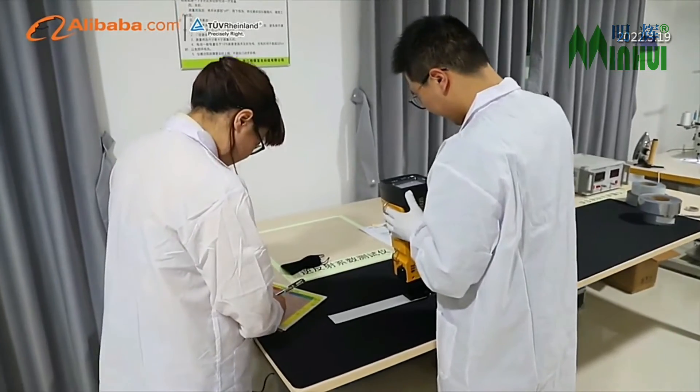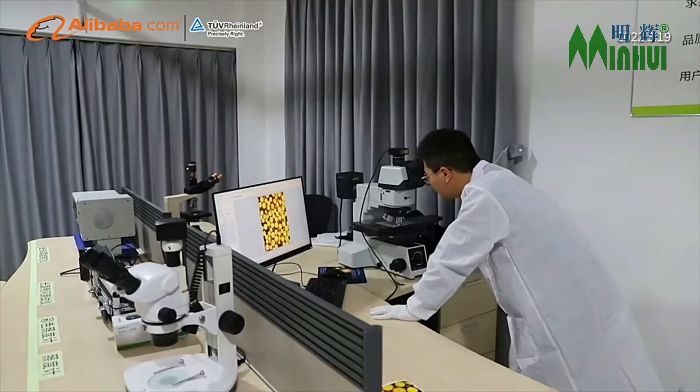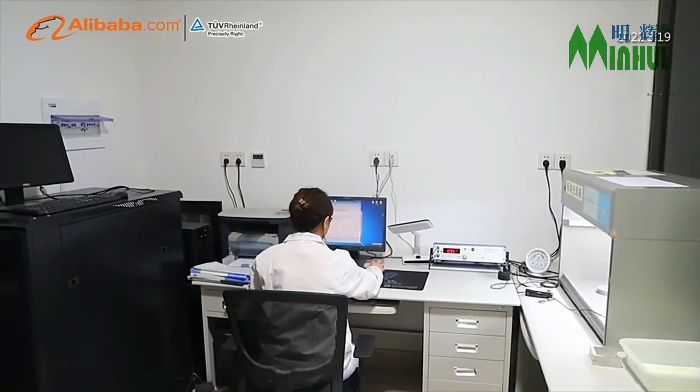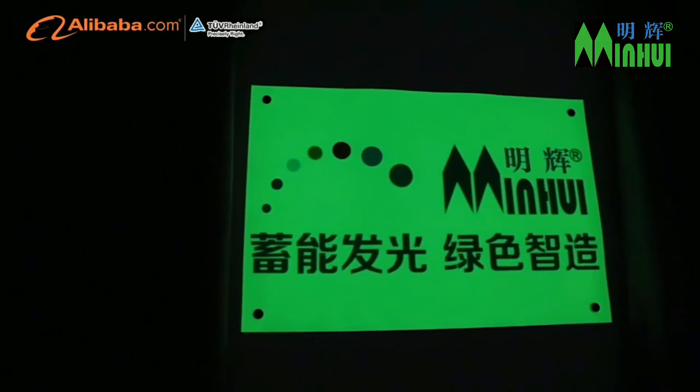With a 10,000 square meters comprehensive R&D and quality control center, and a team of professionals who have been in the photoluminescent industry for 20 years, we are proud to help our customers make the best quality signs available in the market.